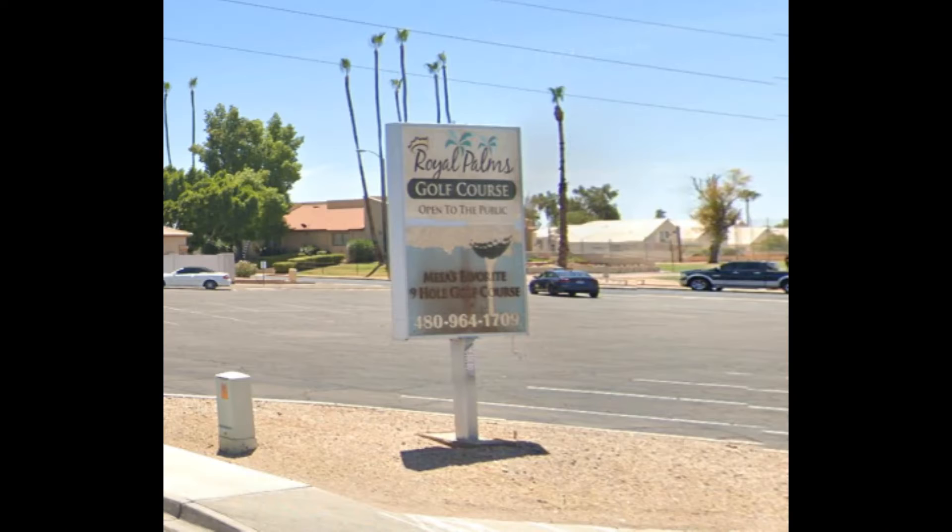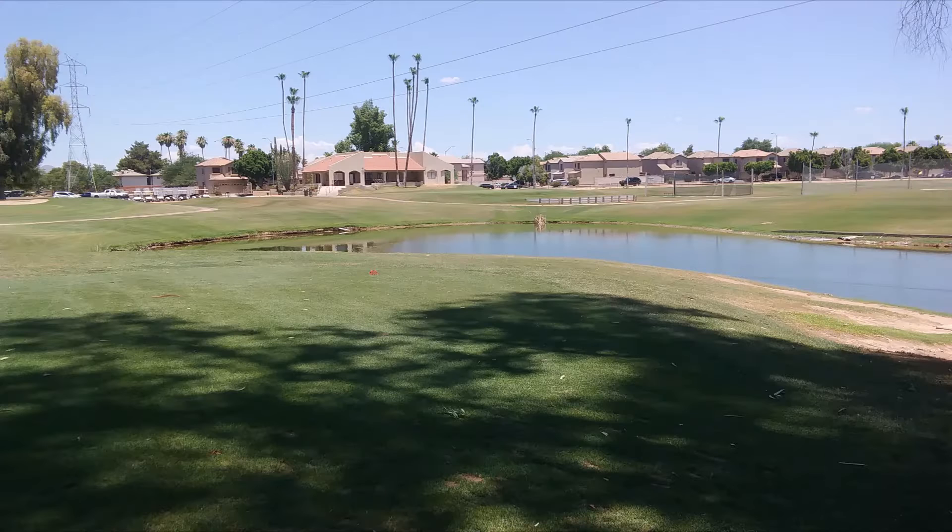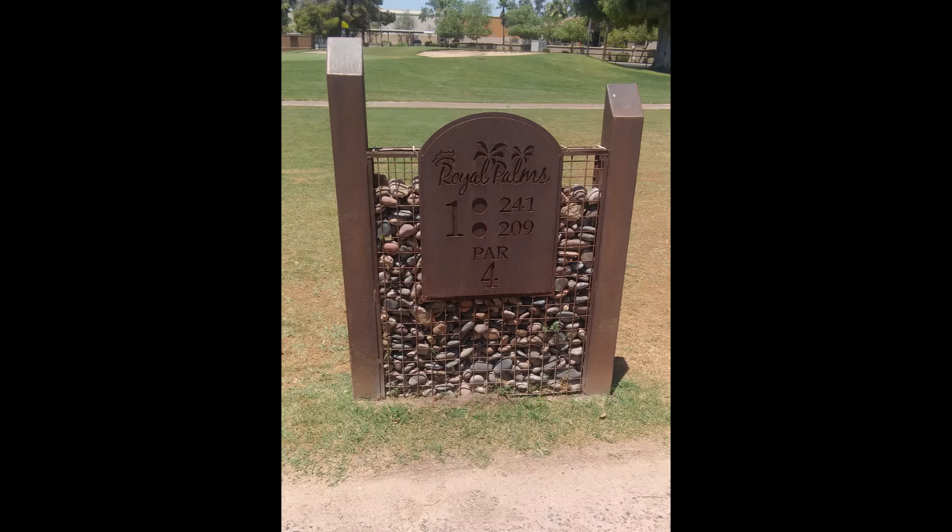Royal Palms is a family-owned, family-run public nine-hole course located in Mesa, Arizona. Built in the early 70s, this par 30, 1,543 yards course is fun and challenging.